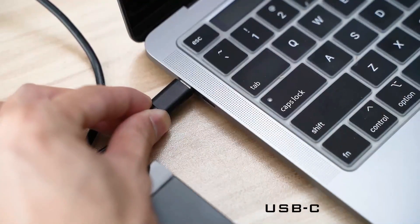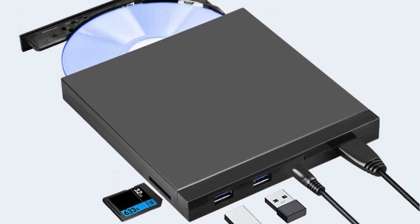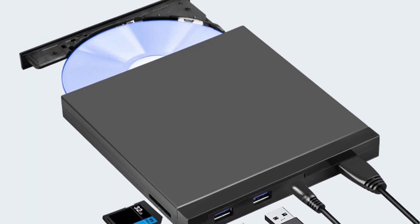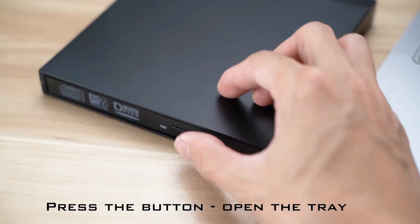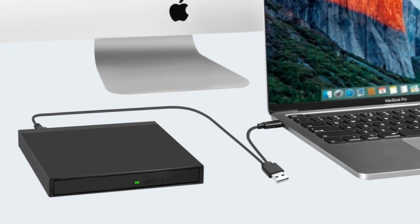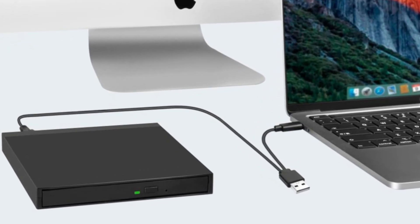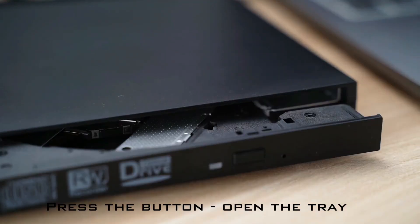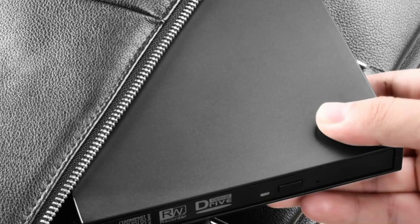More than just a disc drive, it also works as a USB hub with two USB-A ports and SD and MicroSD card slots, all usable simultaneously. Compatible with Windows, Mac OS, and Linux systems, excluding Chromebooks, tablets, or Blu-ray. It's ideal for music, movies, backups, and installations. Its slim, portable design and integrated cable make it easy to carry.